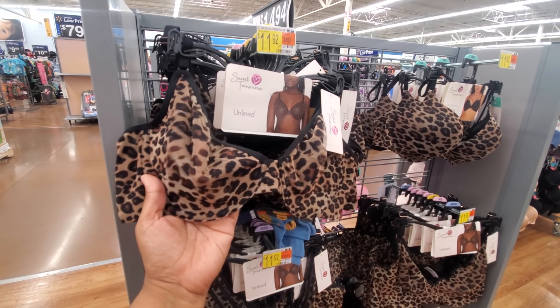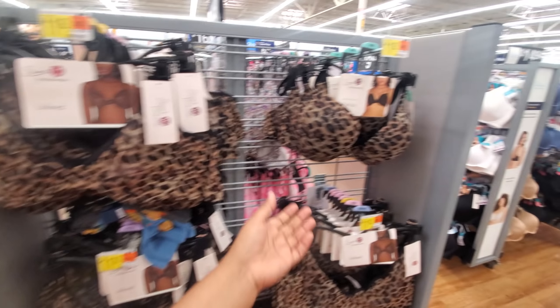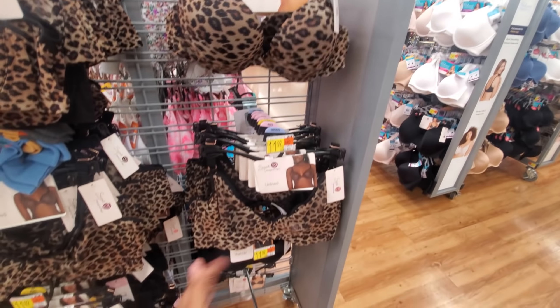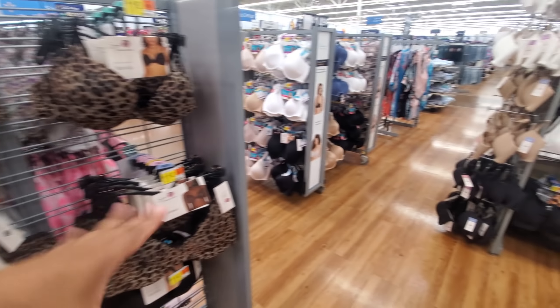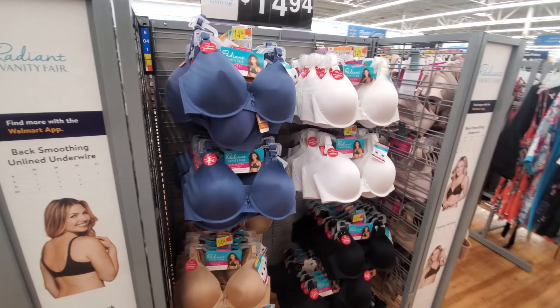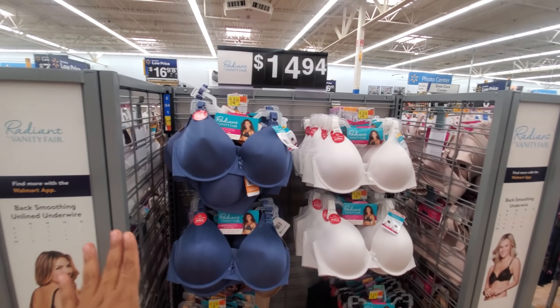$11.92 — and these are mesh. They also have the push-up, really really padded. Wow, that's really padded — too padded for me. I do wear a push-up, but not that padded. I need a little lift. These are $15.